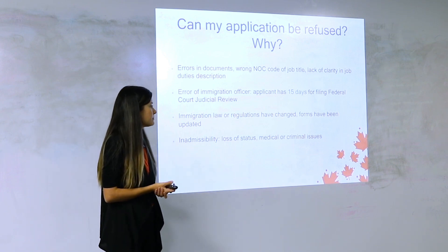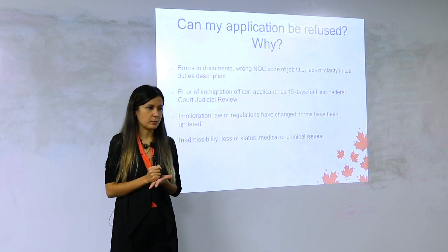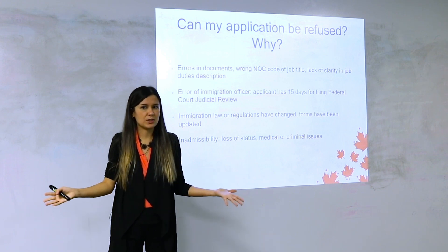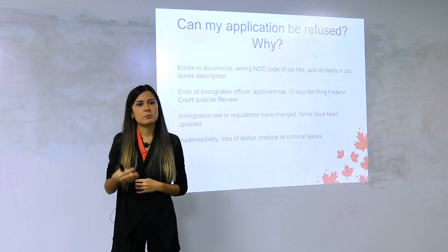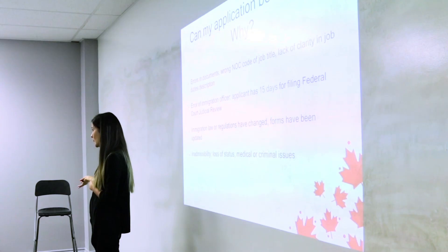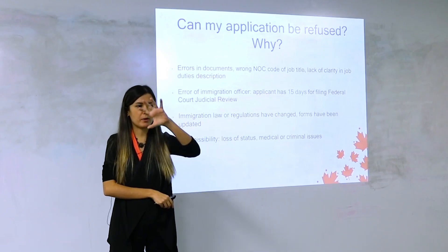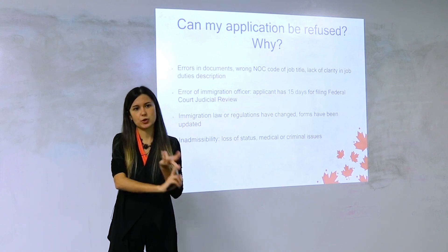Finally, a critical point: if your work permit expires today and you submitted your PR application today, can you just stay in Canada because you applied for PR? No. Some people think that applying for permanent residence gives them implied status — it does not. You must maintain valid temporary resident status — whether that's a study permit, work permit, or visitor record. I've seen people refused because they let their status lapse while waiting for PR.